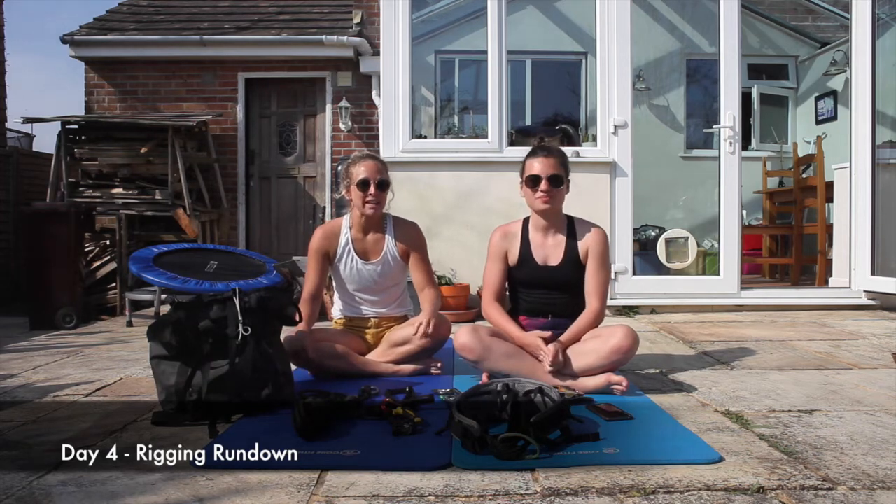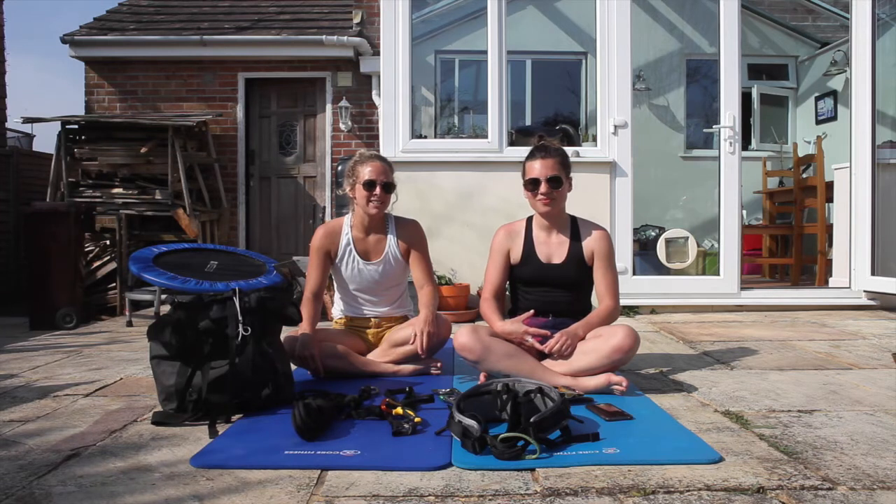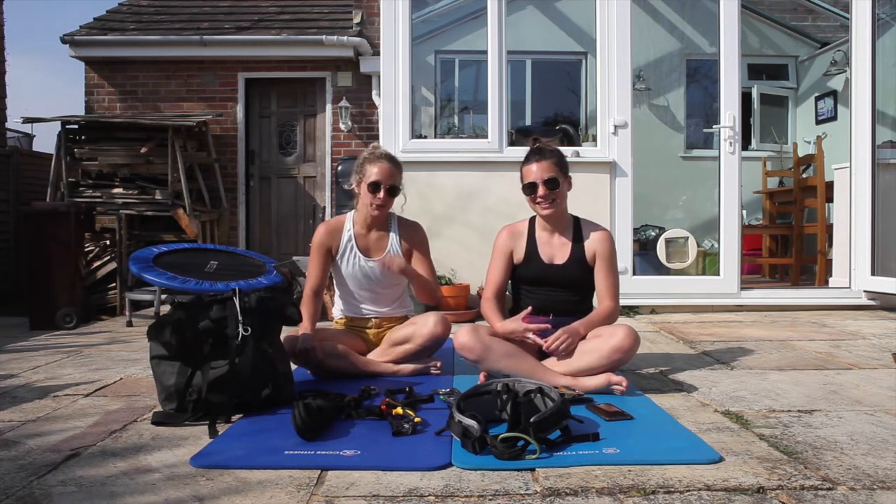Hi! It's Grace and Charlotte here, two-thirds of Off The Wall. Becky's busy up in Devon working on her conditioning for tomorrow's video, so watch out for that. Be prepared — she is a very fierce trainer, so enjoy that one tomorrow.